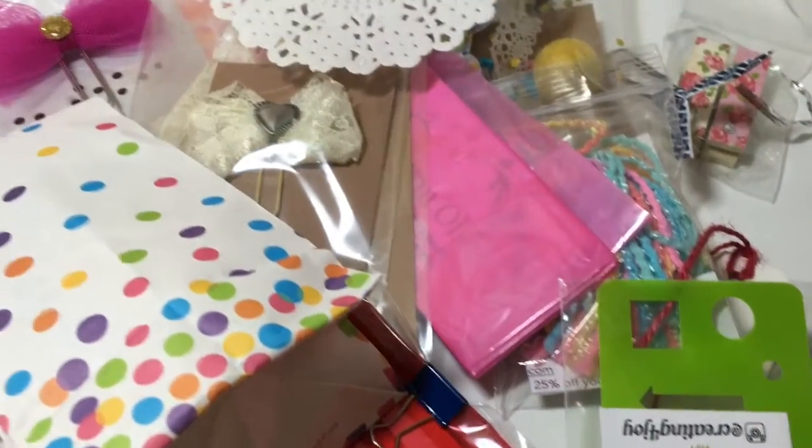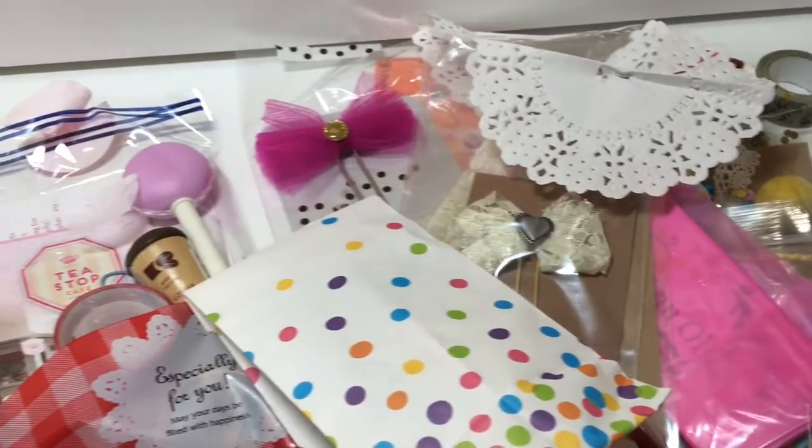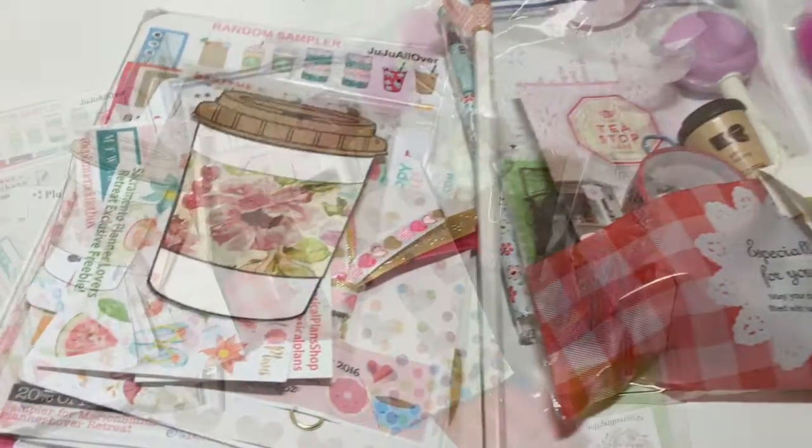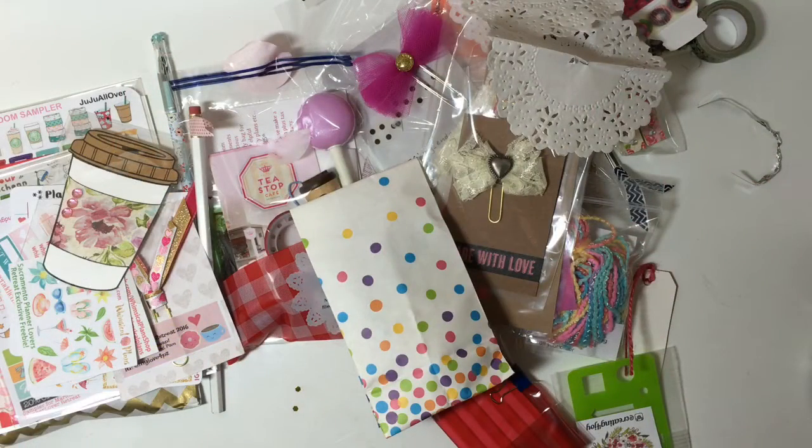Hey guys, welcome back to my channel. Today I wanted to show you guys all of the things that I got from the Planner Lovers Retreat. This video will be super long, so don't forget to grab some popcorn, and I hope you guys enjoy.